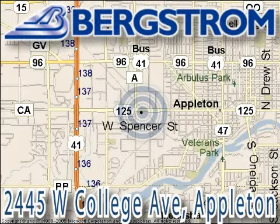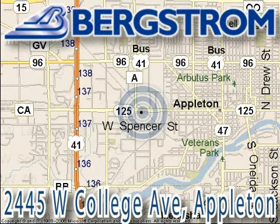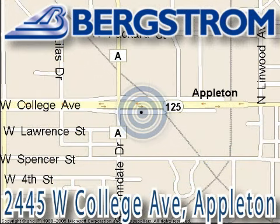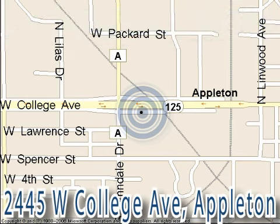Bergstrom Buick Pontiac GMC Truck of Appleton is located at 2445 West College Avenue on the corner of College and Lindale in Appleton, right across from Van Vrede's. This vehicle won't be here long, so call our professional sales staff today to schedule an appointment.